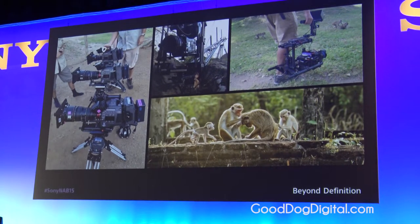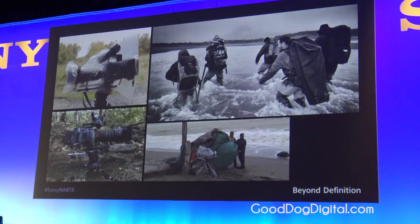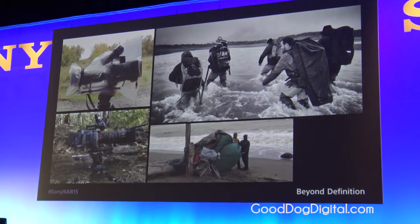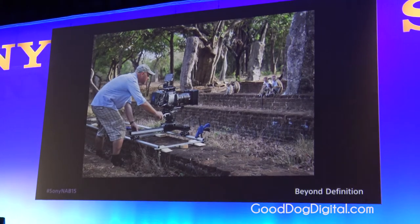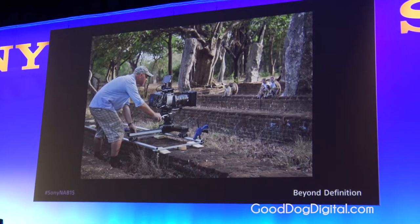The project lasted over 1,000 shooting days, with two and a half years of production and eight months of editing. Every day was spent in very difficult, physically demanding conditions, and the cameras were extremely practical filming tools. Monkey Kingdom started production soon after the F65's release. The team's previous Disney Nature films had been shot on two-thirds inch cameras because of the extra lens reach required to film their animal subjects.